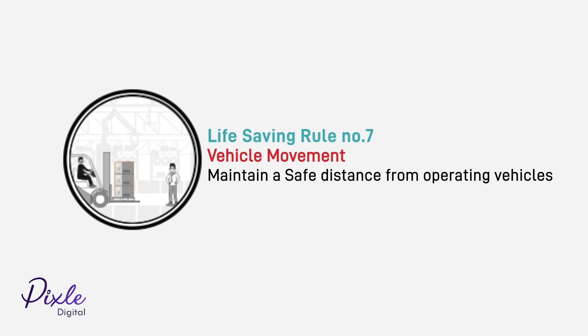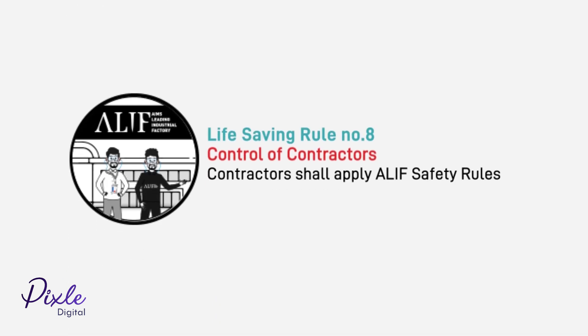Vehicle movement: maintain a safe distance from operating vehicles. Control of contractors: all contractors shall apply Alif's safety rules.